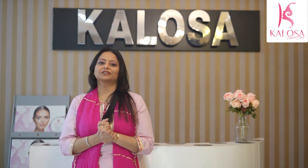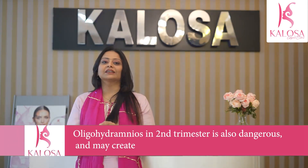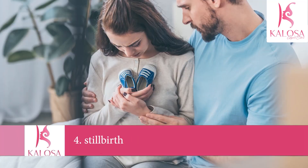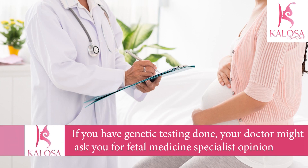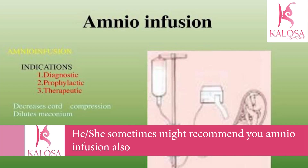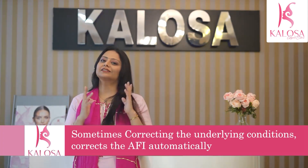In the second trimester, the following complications may occur: deformities caused by compression in the uterus, preterm birth, miscarriages, stillbirths, and infection if your water bag has broken early. By this point genetic testing should have been done, and your doctor might refer you to a fetal medicine specialist who may sometimes recommend amnio-infusion. Correcting the underlying condition can sometimes correct the low AFI automatically. I recall a lymphoma patient with severe oligohydramnios at 22 weeks — once chemotherapy was started, she responded and the AFI corrected on its own.